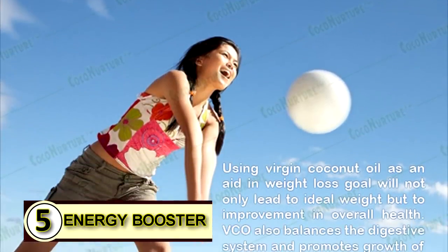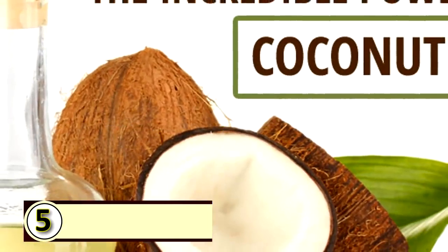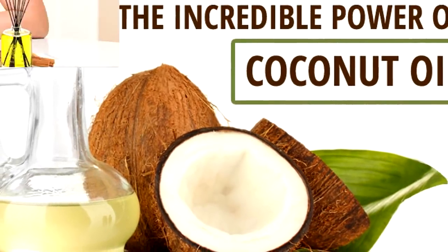Number five: use it as an energy booster. Coconut oil gives you a great boost in energy, and who doesn't need some help in that department every now and then. Some people also feel that it helps boost their mental alertness.